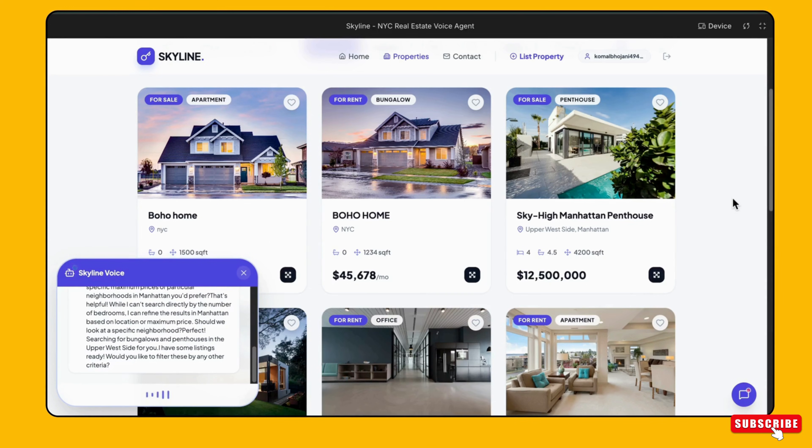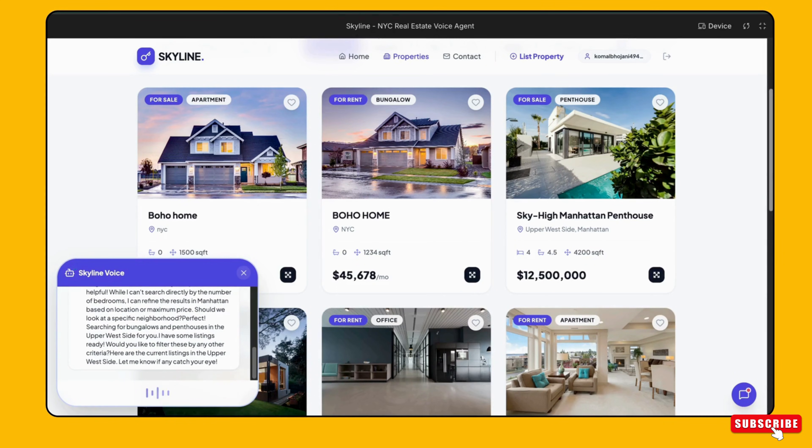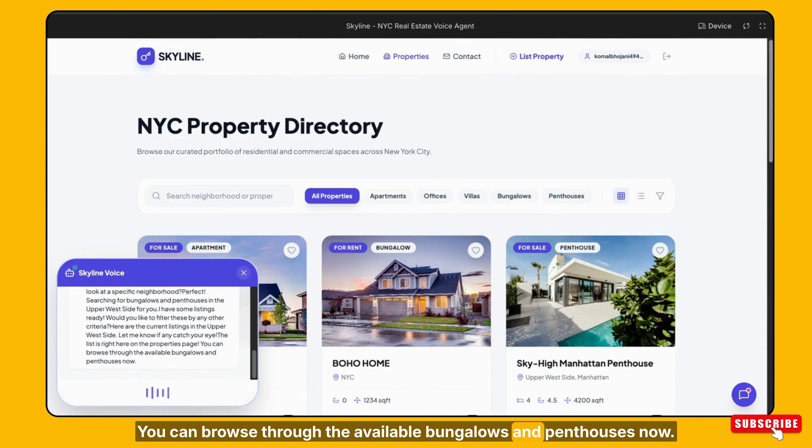No, please show me the list. Here are the current listings in the Upper West Side. Let me know if any catch your eye. Where is the list? The list is right here on the properties page. You can browse through the available bungalows and penthouses now.